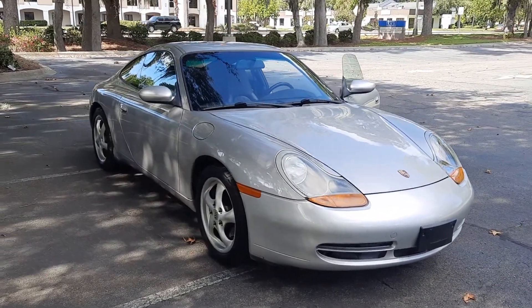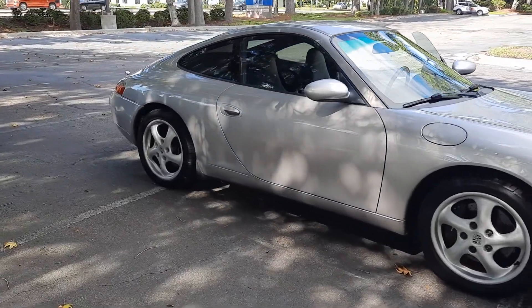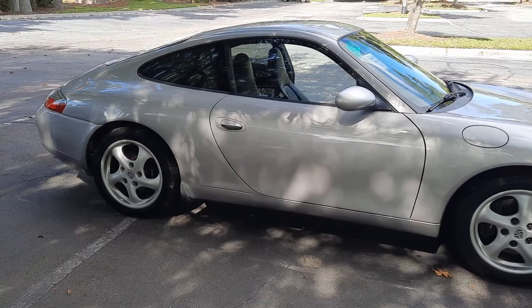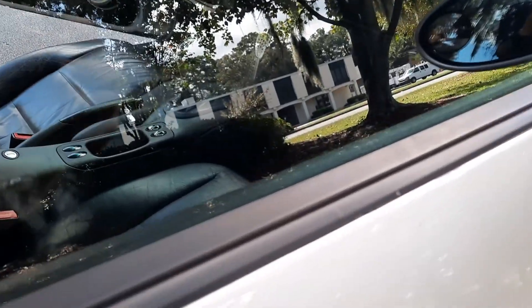There's been paint work, as you can see from my paint meter readings. On the passenger side it appears as if the quarter and the door were re-sprayed at some point. You can see the tape markings there, right there, and right there.